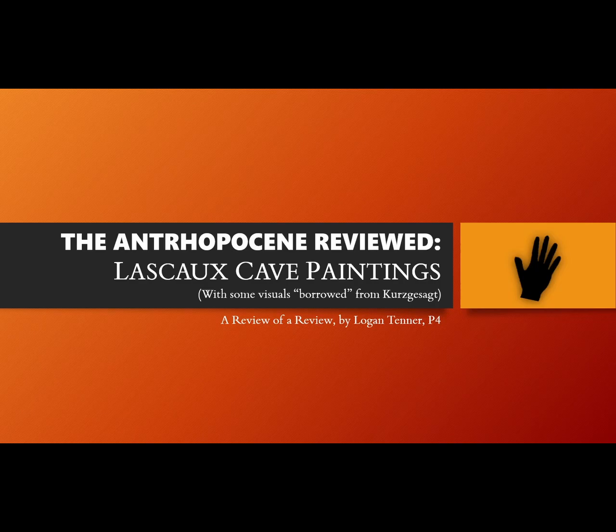The Anthropocene Reviewed: Lascaux Cave Paintings, with some visuals borrowed from Kurzgesagt. A Review of a Review by Logan Tenor, Period 4.